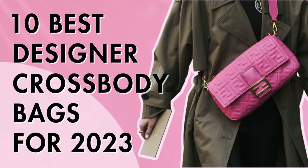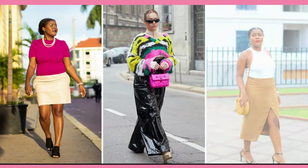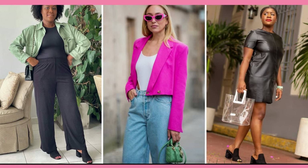The 10 best designer crossbody bags for 2023. Welcome to Travel Beauty Blog, where you'll discover a whirlwind of fashion inspiration, product reviews, styling hacks, and the latest trends. We'll show you how to turn your closet into a runway and where to find those must-have pieces.